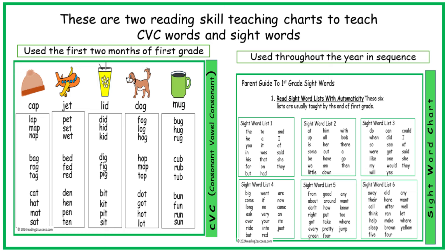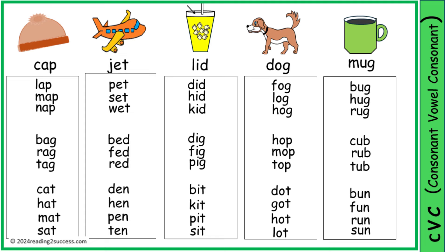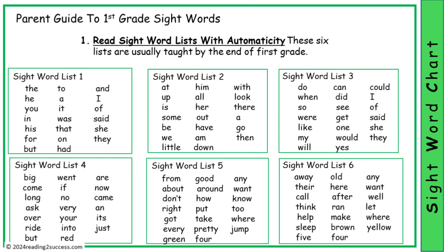These are two reading skill teaching charts to teach CVC words, usually the first two months of first grade, and sight words throughout the year in sequence order. Both charts can be downloaded and they are great for the classroom and to send home to parents.